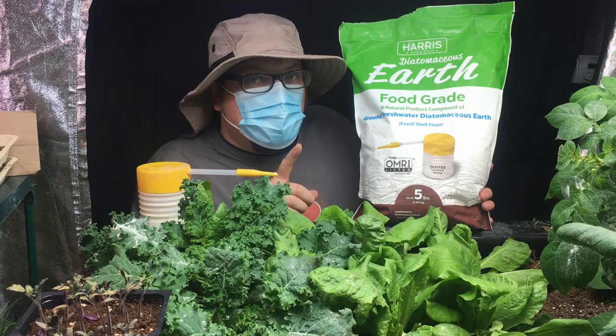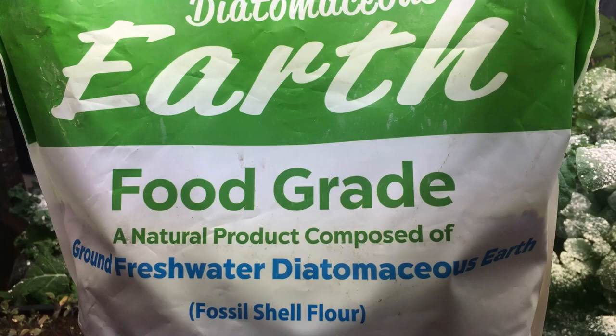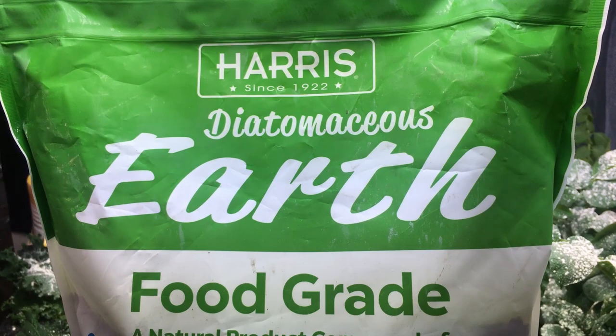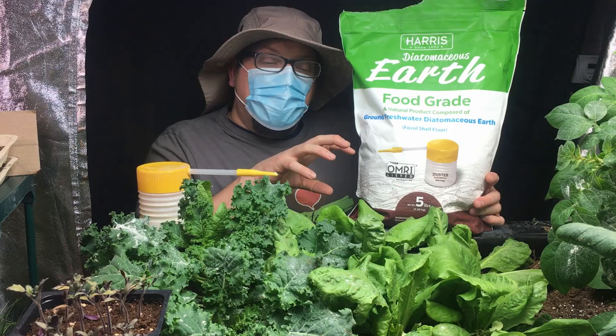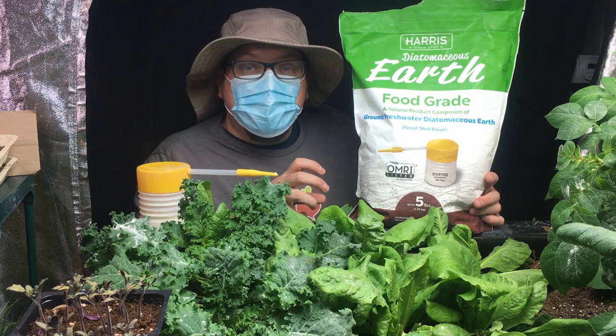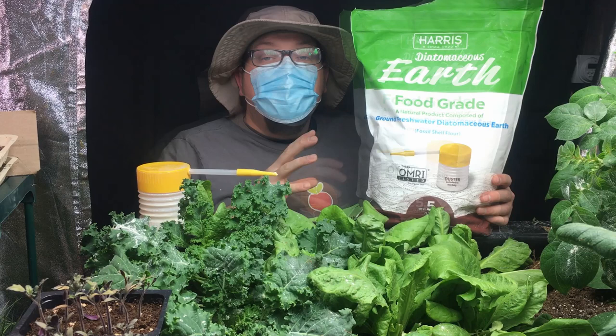I want to stress this one more time: this is food-grade diatomaceous earth. It has other purposes and you can read up all about it — there are plenty of resources. One of the other cool elements of diatomaceous earth that makes it so effective against insects like slugs, for example, is that it also absorbs the lipids on the outside of these creatures — going back to ninth grade biology — and causes them to dehydrate and eventually die as well. So it's kind of a multi-pronged attack.